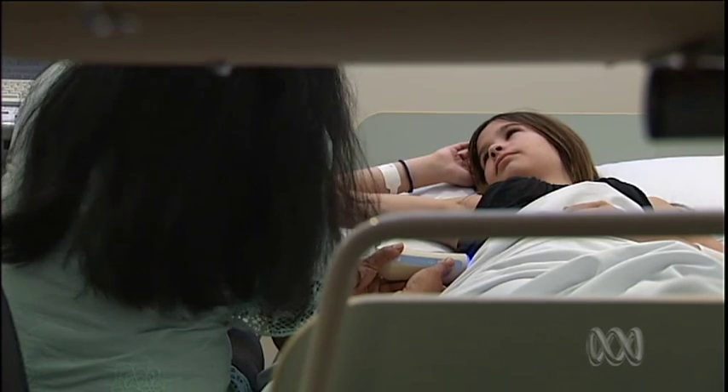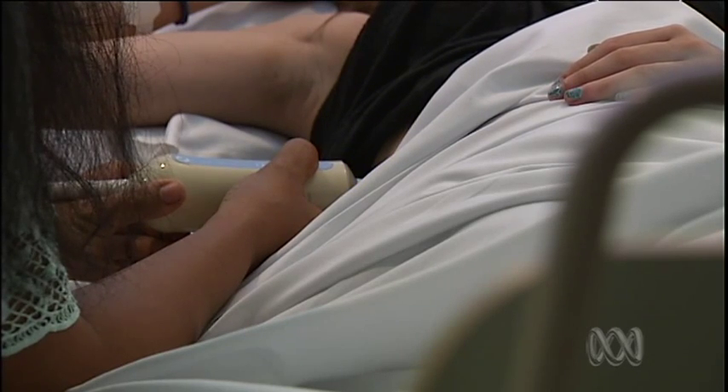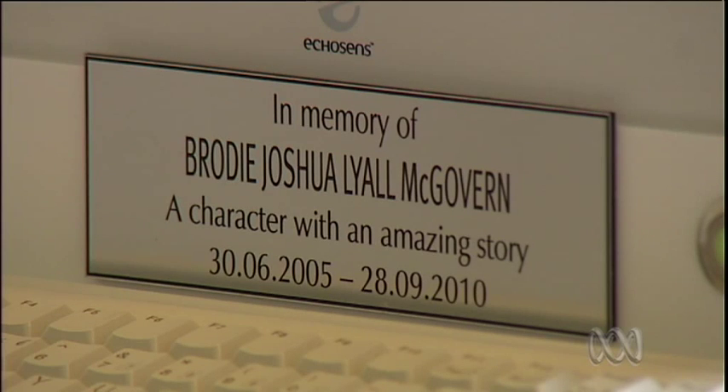The scan is painless and takes just minutes, so it can be done more often to ensure there's no deterioration. "It's a wonderful step in the right direction to try and eliminate those severe invasive techniques that we currently use." The machine was donated to the Queensland Institute of Medical Research in memory of a little boy who lost his life to liver disease.